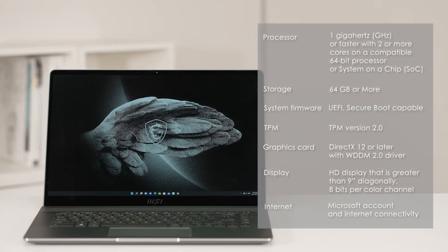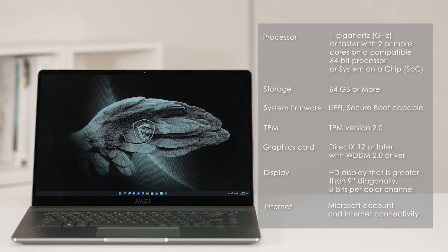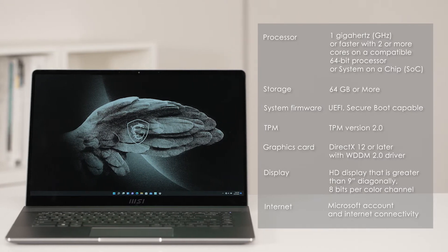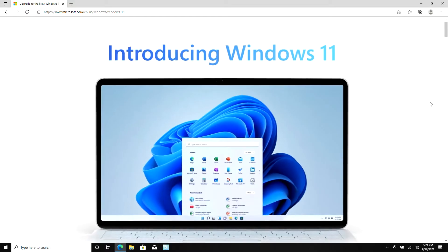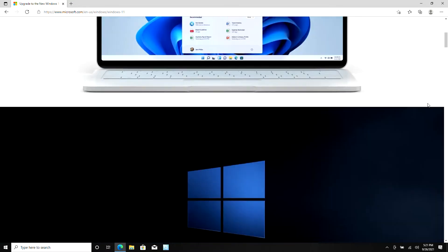If you haven't received a notification to upgrade, you are still able to evaluate your laptop based on the list to see if the laptop meets the system requirement to upgrade. You can also check if your system meets the requirements with the PC Health Check app from Microsoft.